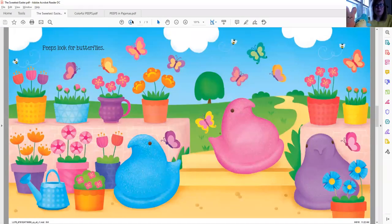Peeps look for butterflies. Do you see all of the different butterflies on this page? I see all different colors. I also see lots of flowers on this page. And I see three Peep chicks on this page — purple, pink, and blue. Beautiful spring colors.